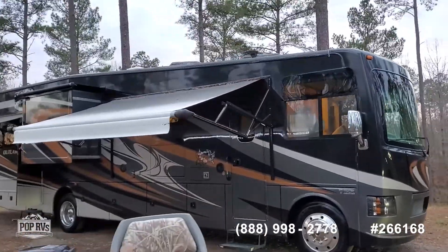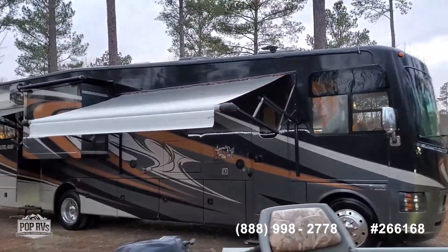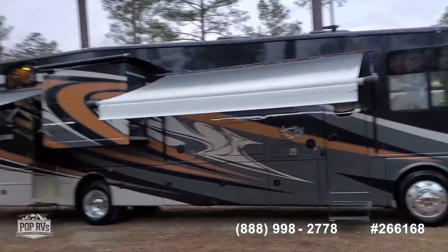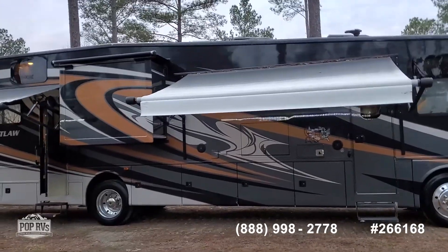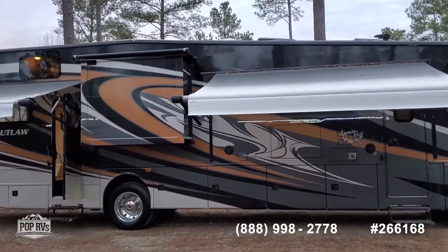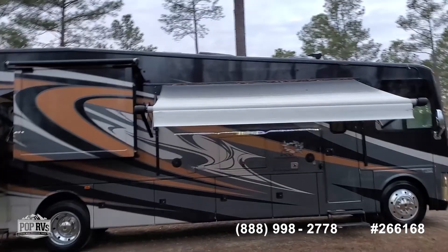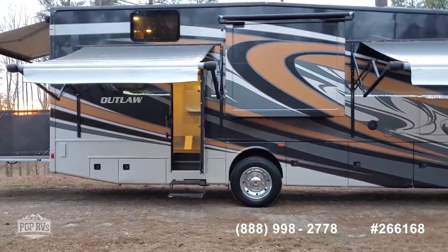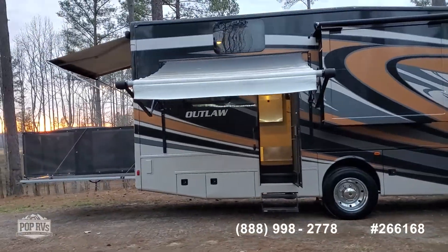Dual exterior awnings with LED lights, two slides, and it's a toy hauler.